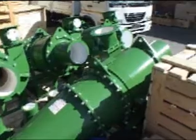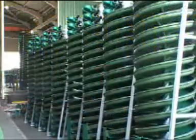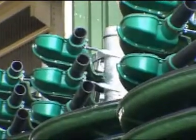Similar solutions with classification cyclones are based on extensive process application knowledge. Gravity concentration solutions that consist of a range of spiral concentrators, distributors, collection and pipe launders are provided for the heavy mineral and coal industries.